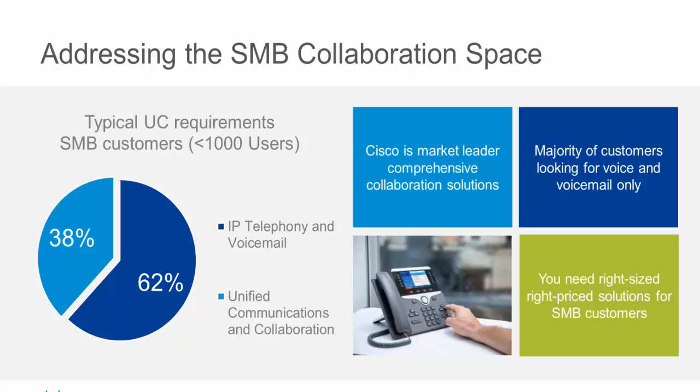62% of the market, according to industry analysts, are customers looking to replace an existing voice or voicemail type solution. There was some kind of impending event — the band-aid lost its sticky, the rubber band broke. We're moving, growing, expanding, or downsizing. 'I'm not sure what my future collaboration needs will be, but I need to do something now.' That 62% space has not been a focus area for Cisco in the last few years.